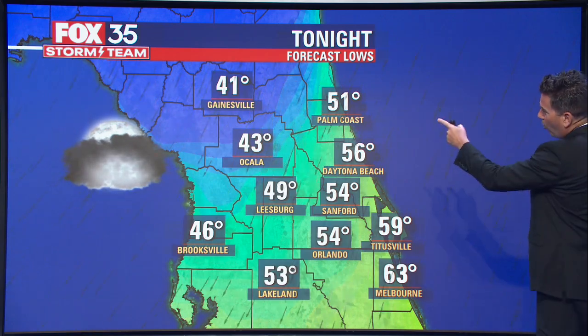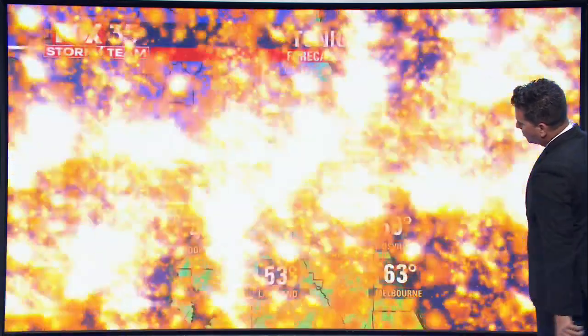So for tonight, we're in the 40s in Gainesville, 43 in Ocala, and 50s closer to Orlando.